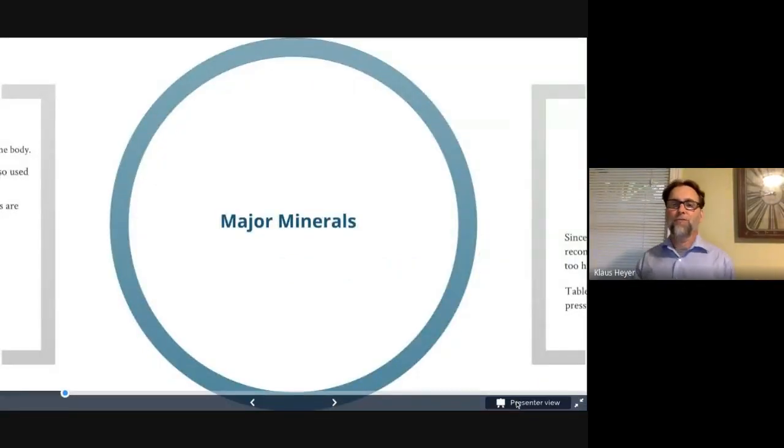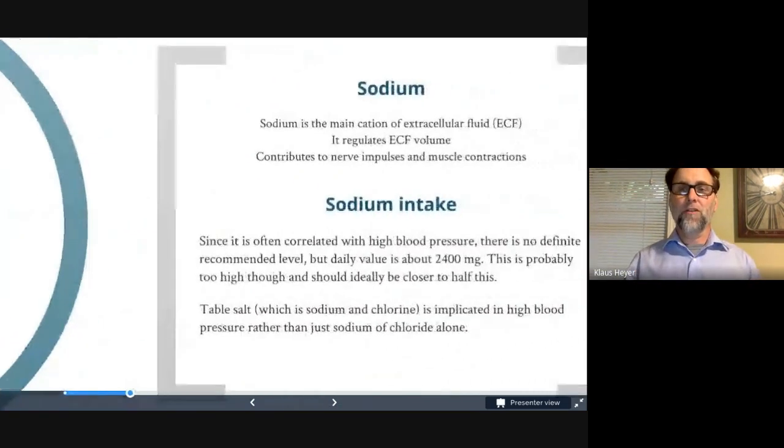Similar to vitamins, I have broken down the chapter on minerals into two chapters: major minerals and trace minerals. Your book treats them as a single chapter, which is totally fine. Major minerals are needed in usually larger amounts — we also know them as electrolytes. Trace minerals are also important, like iron, but we don't need as much of them. So let's talk about the major minerals.